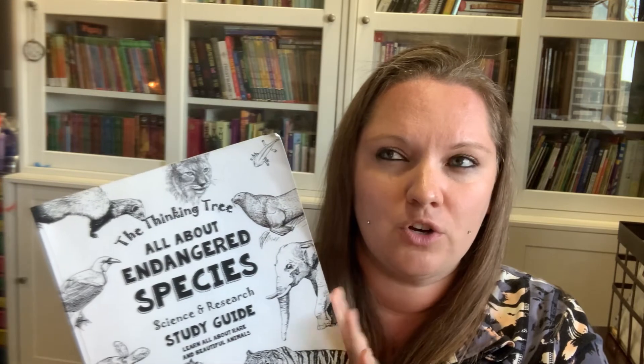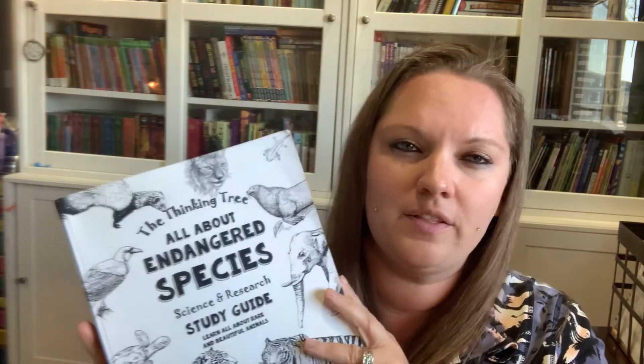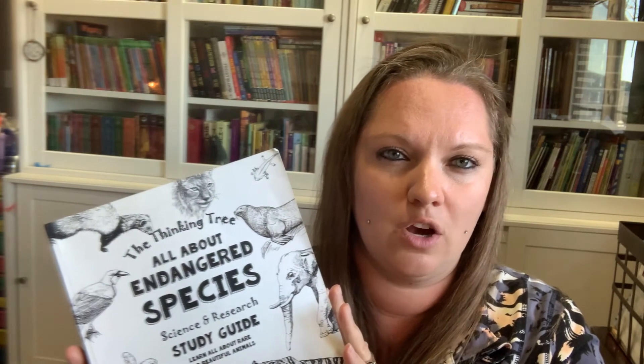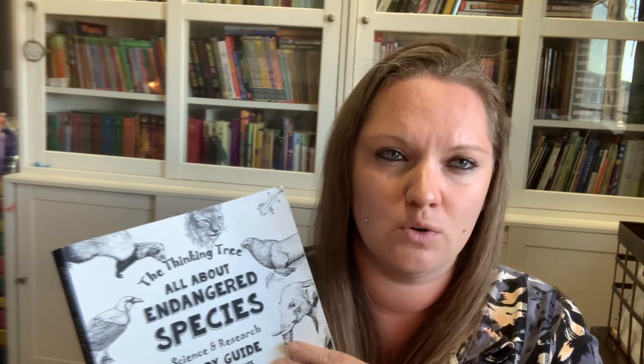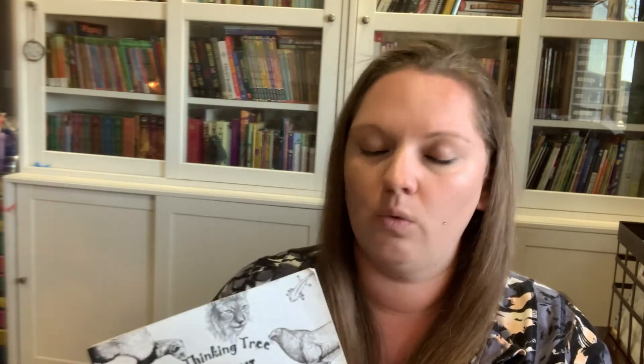To switch things up, I also bought a Thinking Tree book all about endangered species — my daughter was really into animals. It's a cute way to look at all the endangered species once in a while. So I rotate between Layers of Learning, the endangered species book, or Minecraft — it just depends and keeps things varied.